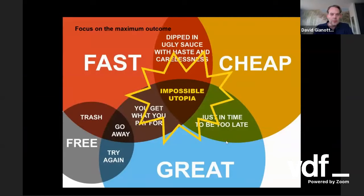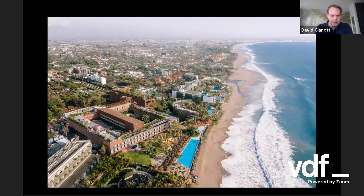What we always try to do as architects is focus on the maximum outcome — it depends on who you ask. If you ask a developer, it needs to be cheap. If you ask a contractor, it needs to be fast. If you ask an architect or a client, it needs to be great. We always try to get to that impossible point of satisfying all. The Potato Head project is a very good example of where we tried to work on everything at the same time and make a unique project.